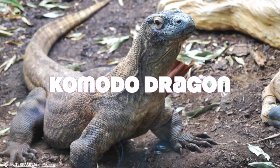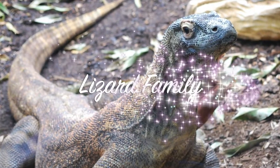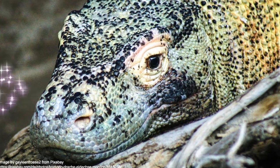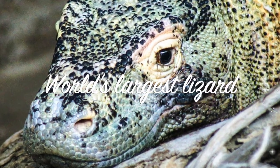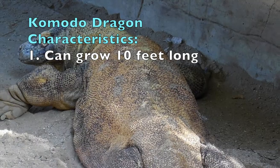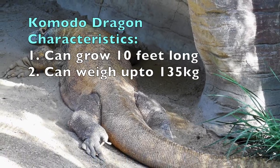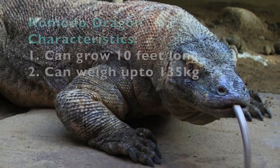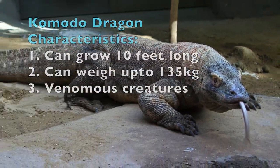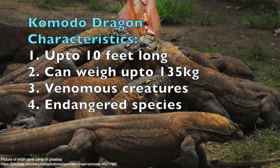This animal's name is Komodo dragon. Though it has dragon in its name, it belongs to the lizard family, and this is the largest lizard in the world. When we look at the characteristics, it can grow 10 feet long, can weigh up to 135 kilograms, it's a venomous creature, and it's also one of the endangered species in our world.